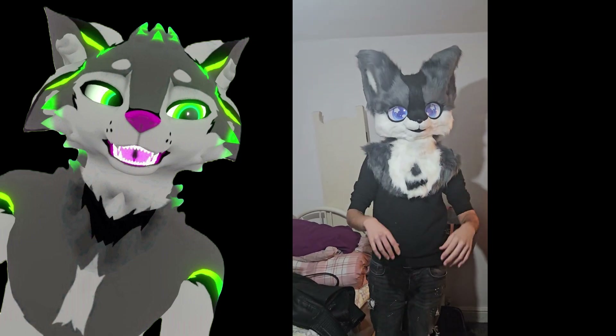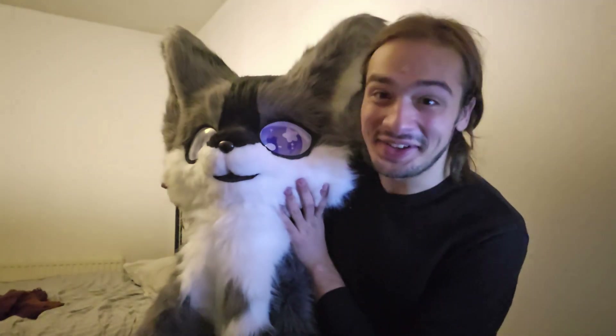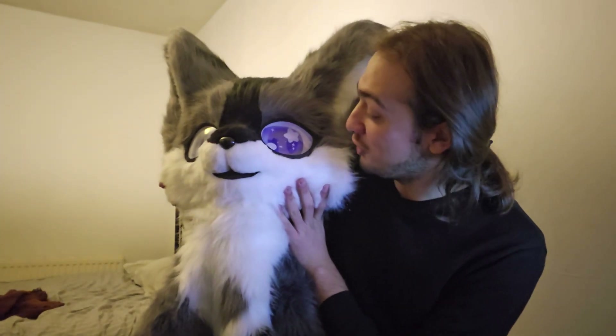Hello! Well, Atom is finally here. Oh my god, Atom. He's gorgeous.